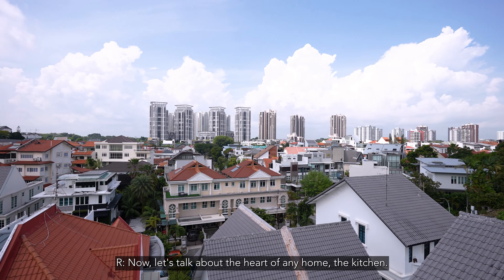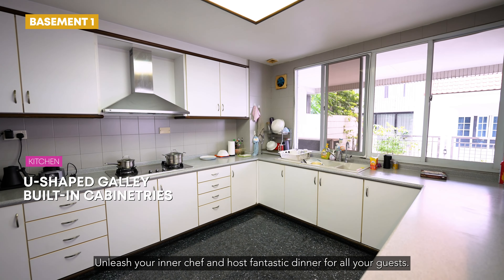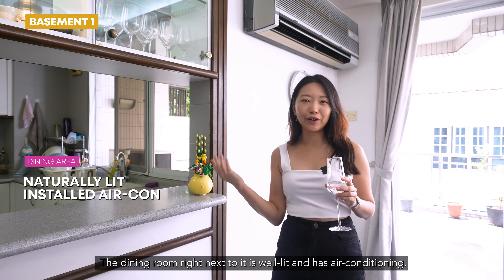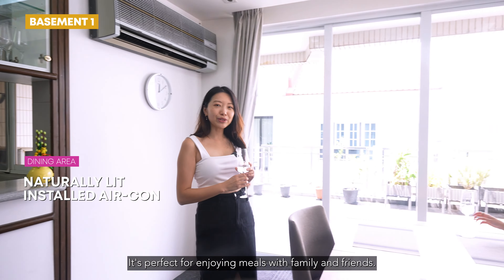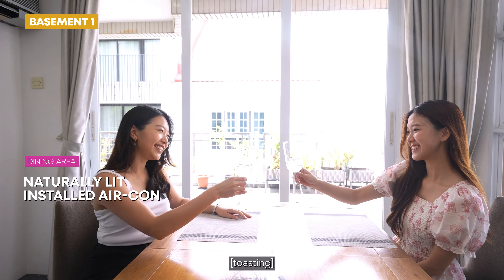Now, let's talk about the heart of any home — the kitchen. Unleash your inner chef and host fantastic dinners for all your guests. The dining room right next to it is well lit and has air conditioning. It's perfect for enjoying meals with family and friends. Cheers!